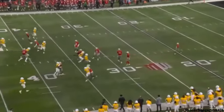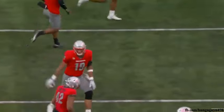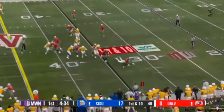Another short pooch kick, and smartly, Lael Ballanguy calls for the fair catch at the 30. The offense has got to help out the defense right now. 24-7 in the middle of the second quarter against Air Force — still plenty of time.